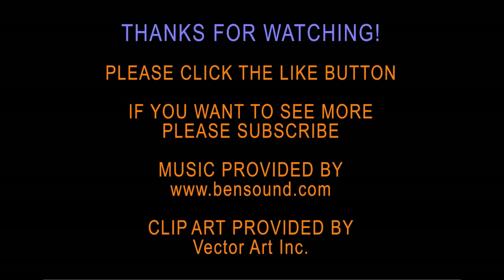Hopefully this has been inspiring to you. I'm going to use the term 'residential loader' in my future videos. If you like what you saw, please click the like button. If you want to see more, please subscribe. Thank you so much for watching.